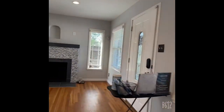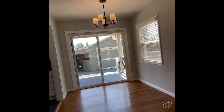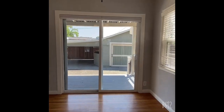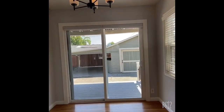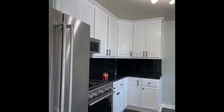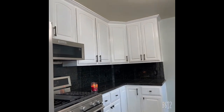This house has all the upgrades with new central AC and heating. This is the dining area and the kitchen — brand new floor in the kitchen and new appliances.